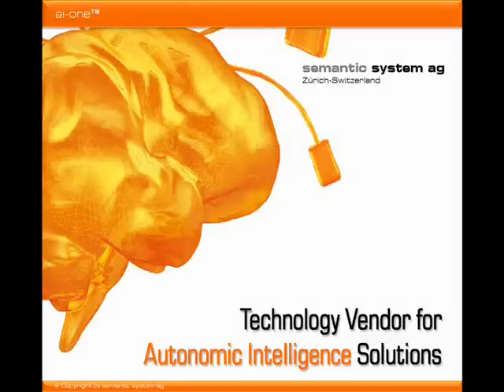Semantic System is a technology company based in Switzerland. They are doing research in the field of artificial intelligence. The scientists of Semantic System have researched over 20 years how to build an autonomic intelligent computer. Five years ago they started Semantic System AG.